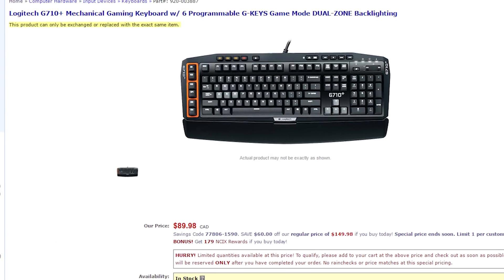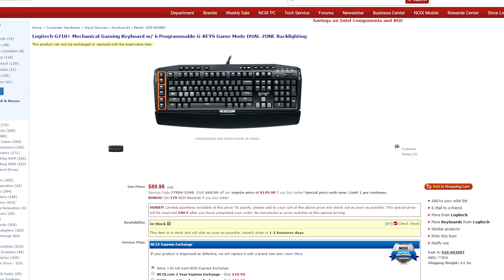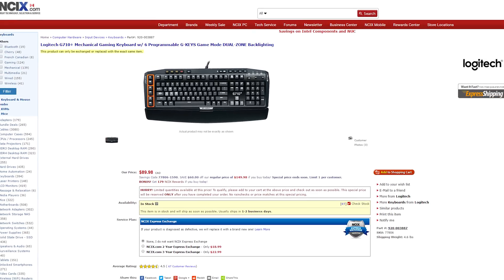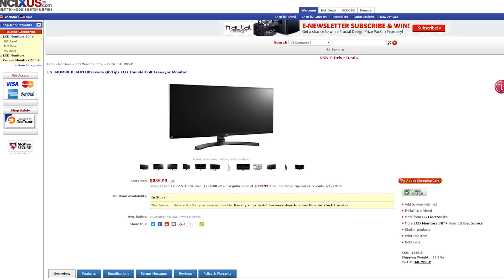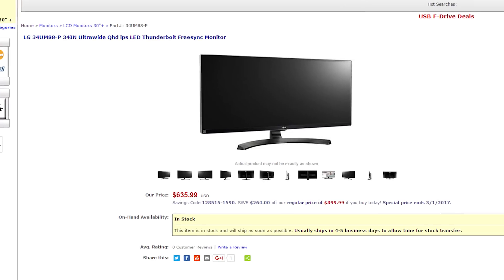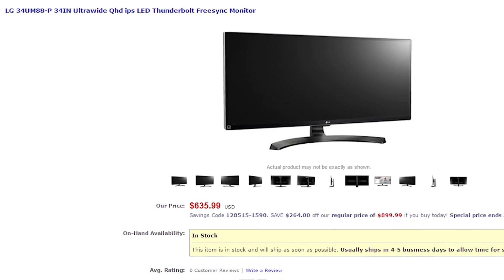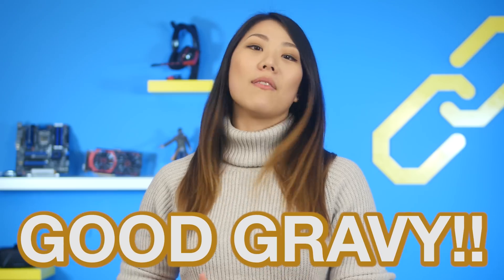For the featured Canadian deal, we've got a Logitech G710 Plus mechanical keyboard for $89.98 — that's 60 bucks off. And for the American deal, we've got an LG 34UM88P: a 34-inch ultra-wide QHD monitor for $635.99 — that's $264 off. Good gravy. Click the 'i' up in the corner or the links in the description for all of this week's deals.